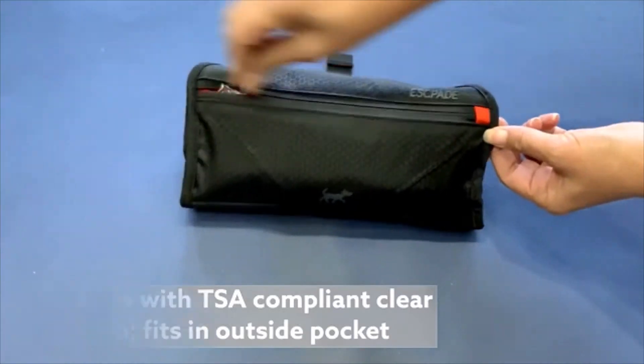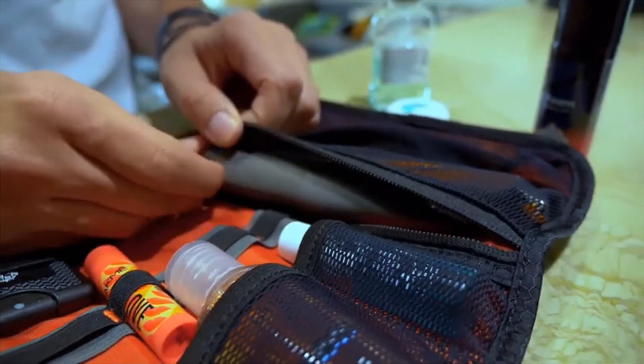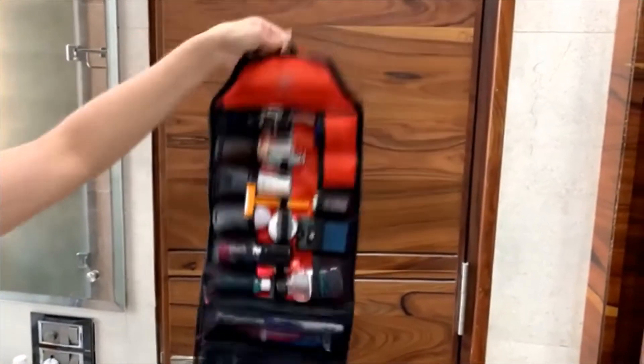And the outside pocket comes with a TSA-approved premium clear pouch for liquids. Easily pull it out and show it at airport security. Two long mesh pockets store standard-size stuff you can't live without on the road. Never be afraid of stuff falling out — it secures all your essentials.